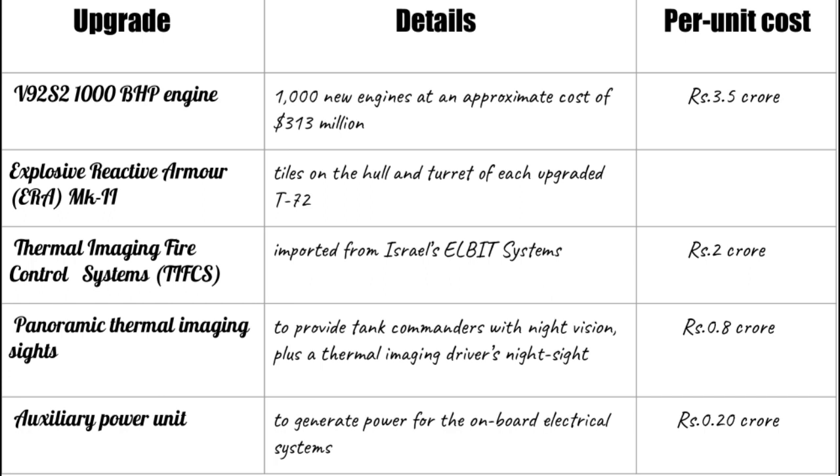The Indian Army plans to upgrade 1,000 T-72s, each costing Rs. 9 crores, with a new V-92 S2 engine, ERA MK.2 ERA tiles, TIFCS, Panoramic Thermal Imaging Sights, APU, Detection and Suppression System, and IFTS.